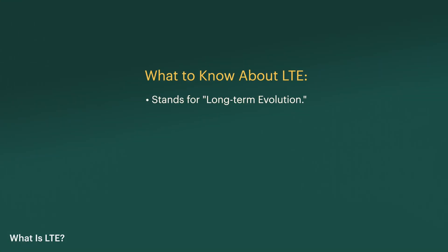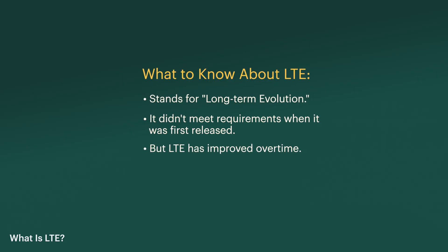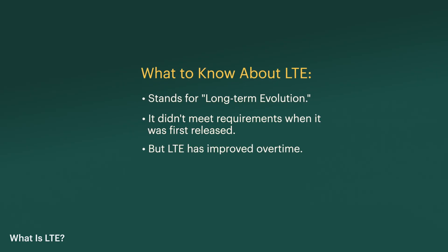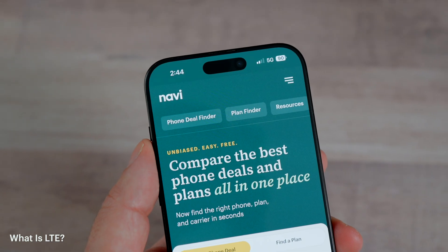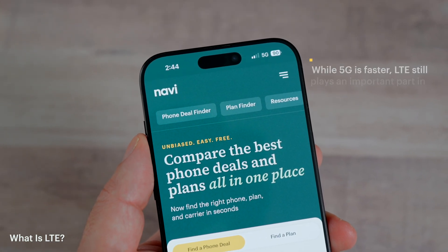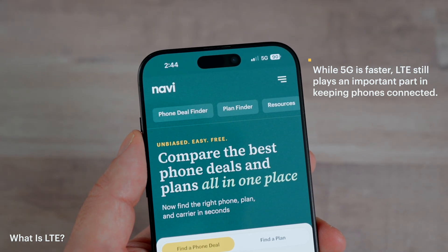LTE is actually considered a version of 4G, but when it first came out it didn't even meet the official 4G speed requirements. Over time it got faster and more reliable, so when people talk about 4G now they're basically talking about LTE. Even though 5G is available today and can give you much faster speeds, LTE still plays an important part in keeping phones connected, acting like a safety net when 5G isn't available.